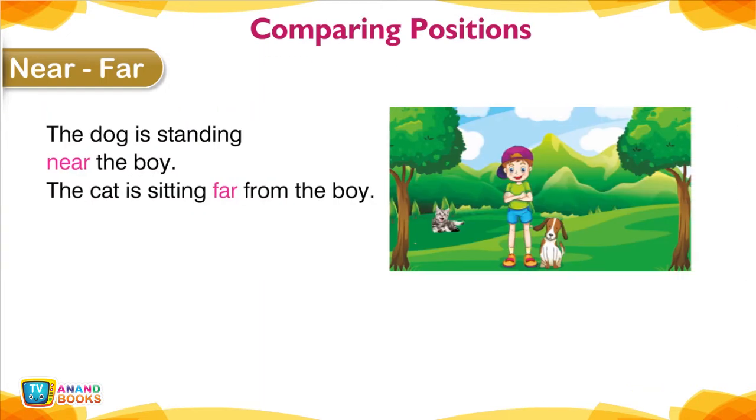Near, Far — Comparing positions. The dog is standing near the boy. The cat is sitting far from the boy.